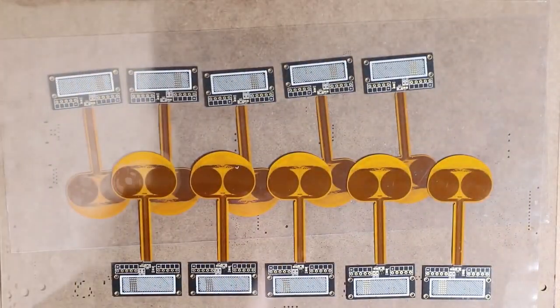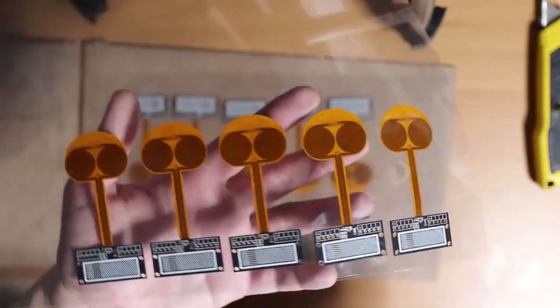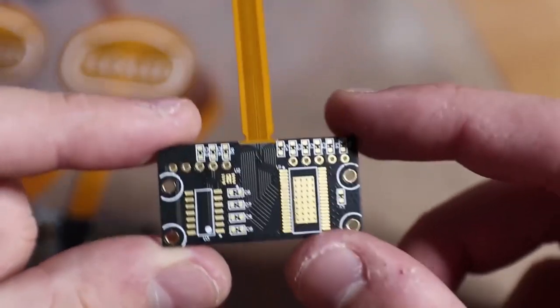More and more PCBWayers are using Flex PCB to make their projects. The Flex PCB boards are designed for saving room and improving flexibility to meet a smaller and higher density mounting design. It also helps to reduce assembly process and enhance reliability. It's a huge move of the PCB industry.